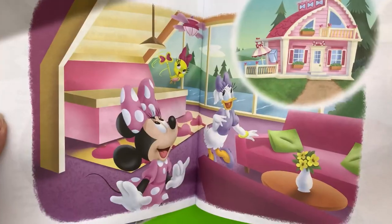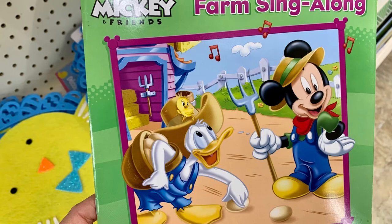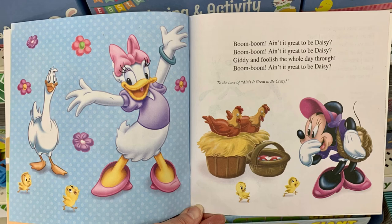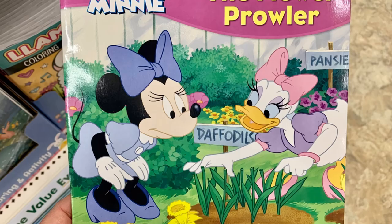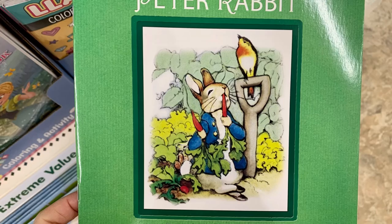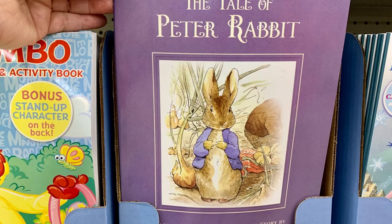They have a couple of new Minnie and Mickey books that are really cute and have great pictures in them. This one's Mickey's Farm Sing-Along. And I think that says Garden Prowler — that's Minnie and Daisy on the front. They have a Peter Rabbit Beatrix Potter book, and some of the images inside look just like the regular Beatrix Potter books. And a Peter Rabbit coloring book.